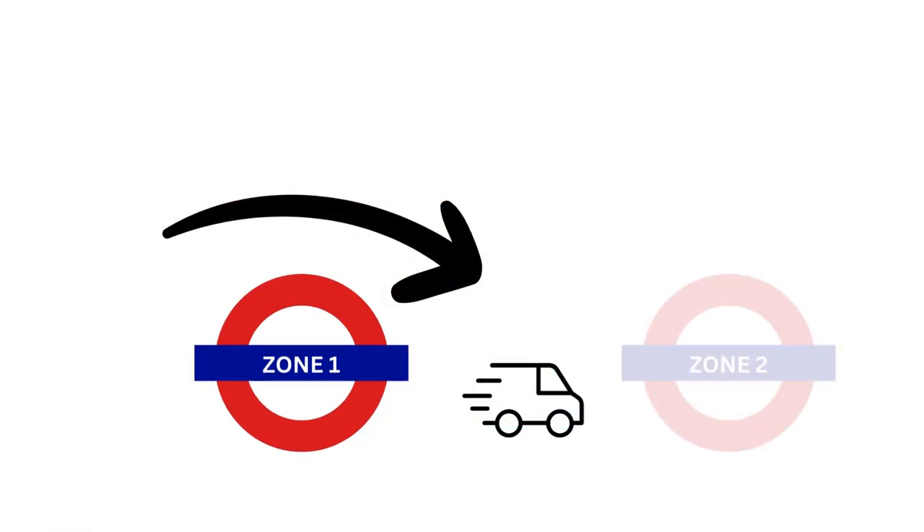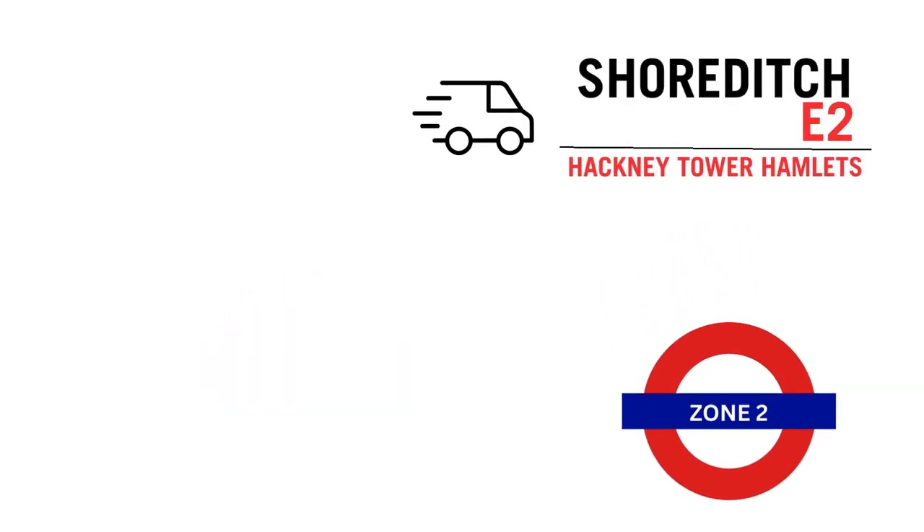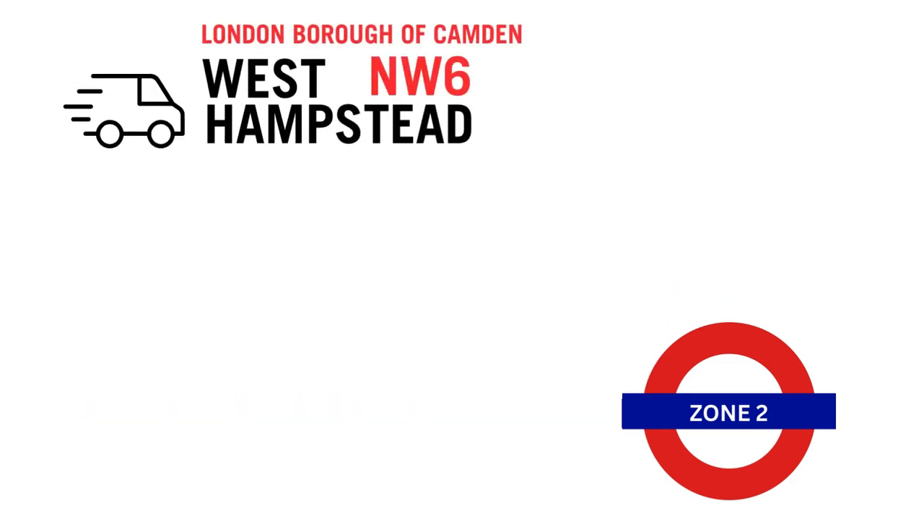Now that's not to say that we don't venture into Zone 2 on occasions. We have undertaken works to the east in Shoreditch, to the west in Parsons Green, and to the north in West Hampstead.